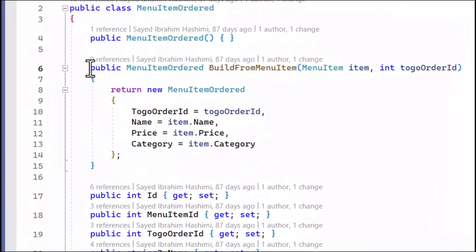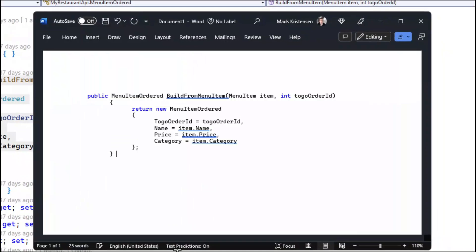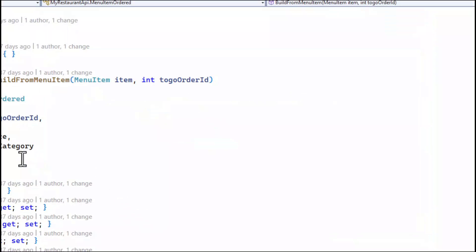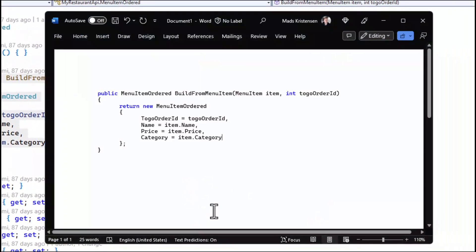We've all copied some code to share in Outlook, Teams, or in a document, just to see that the indentation ended up being all wrong. But a new feature in Visual Studio can help get this right. I can copy the method just like before, but when I paste it, it gets the indentation right.